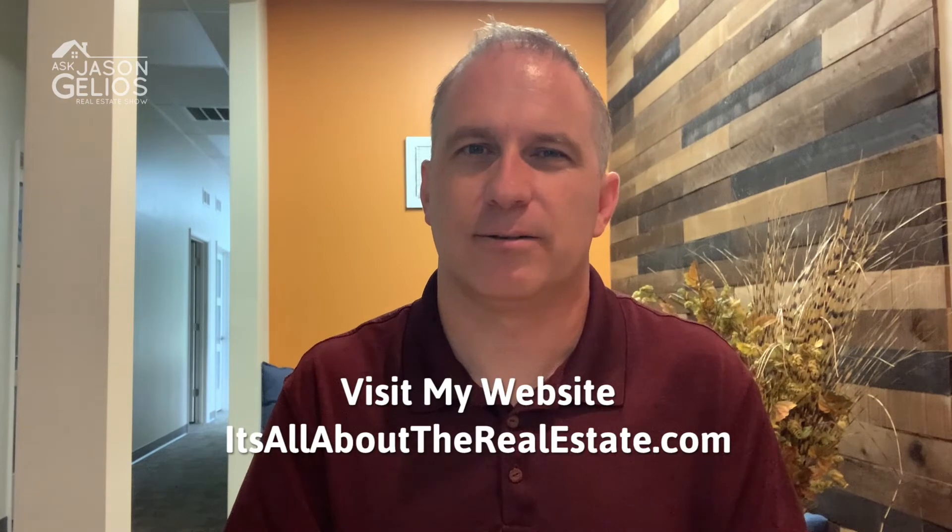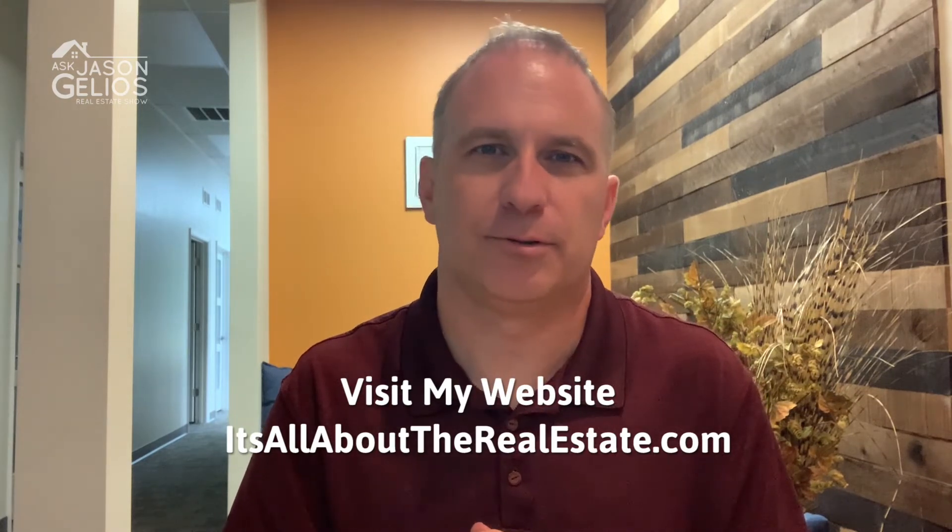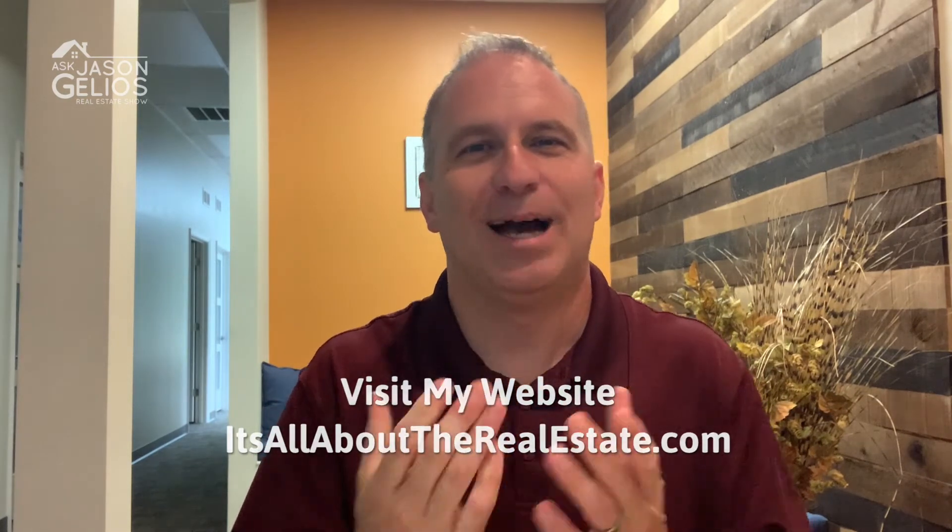Hope you guys found this valuable. Go ahead and follow me on social media — those links are in the description — and visit my website at allabouttherealestate.com. Otherwise, I'm Jason Jellius, Michigan realtor. Be sure to share this with friends, family, or whoever you feel will gain value from this show. I appreciate you watching.